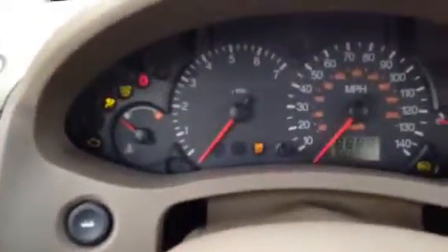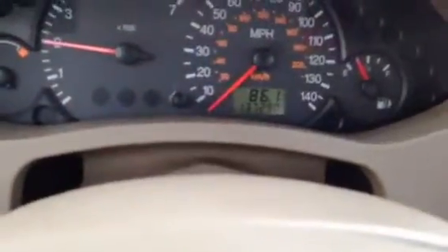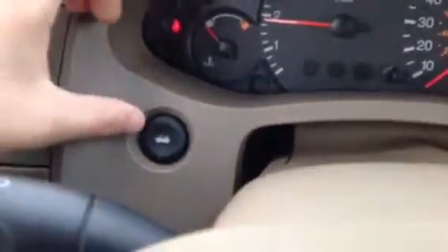You've got your gauges right here. Go ahead and start her up for you. Starts up no problem at all. So you've got 137,000 miles on here. Still a lot of life left — this Focus lasts for a while.